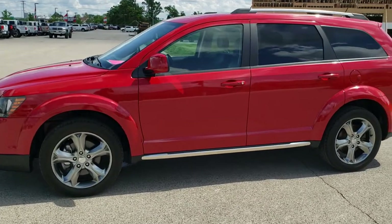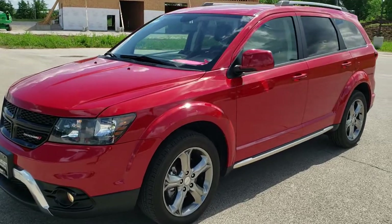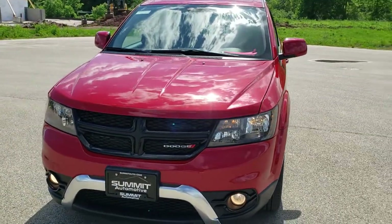This is stock number 7T250A. We are here at Summit Automotive in Fond du Lac, Wisconsin, your new and used Dodge and Dodge Journey headquarters.